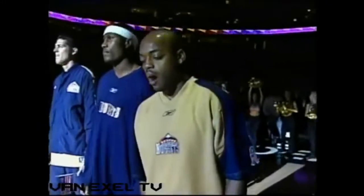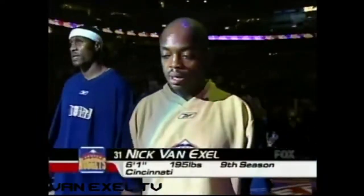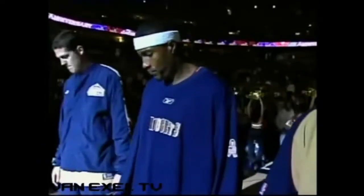And now, ladies and gentlemen, let's meet the starters for your Denver Nuggets! Starting at guard from Cincinnati, number 31, Nick Van Exel!